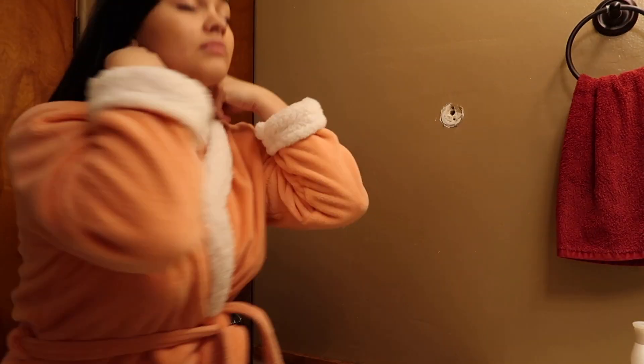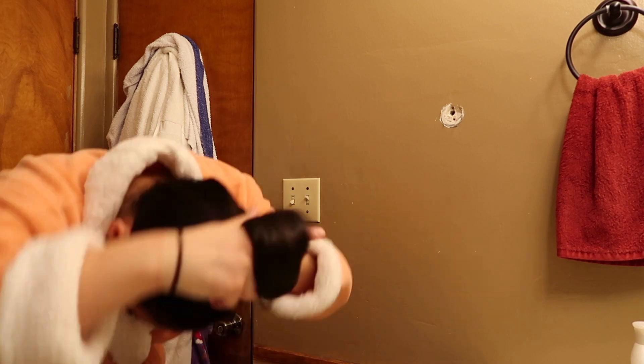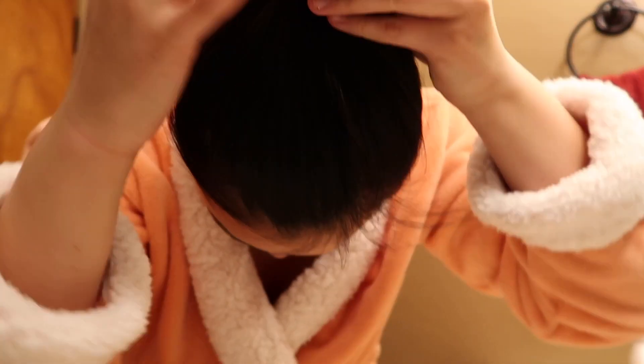So the first step of my skincare routine is obviously putting up my hair to get it out of my face. I typically wrap it up in a bun so my ponytail's not flapping everywhere.